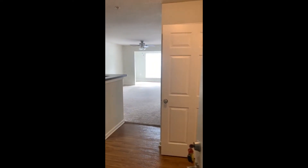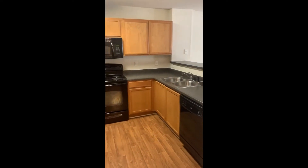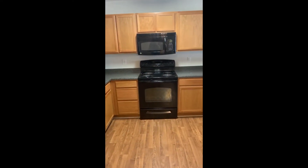We are entering the one-bedroom sunroom. This is the Edinburgh apartment. This apartment comes furnished with stove, refrigerator, dishwasher, garbage disposal, and a microwave.